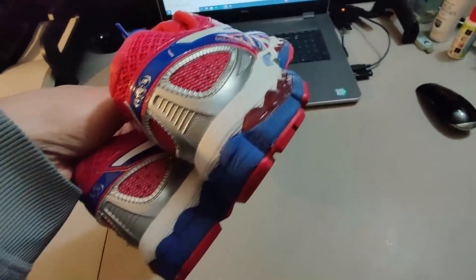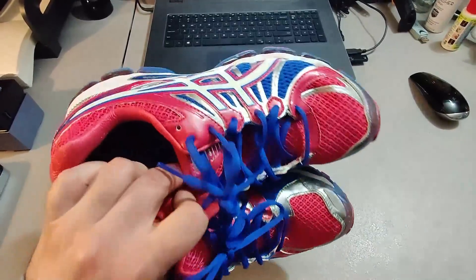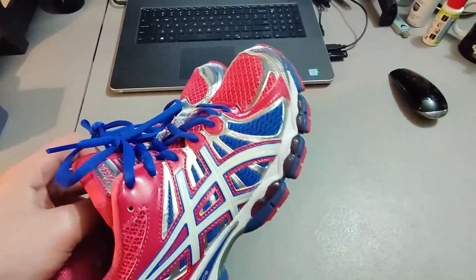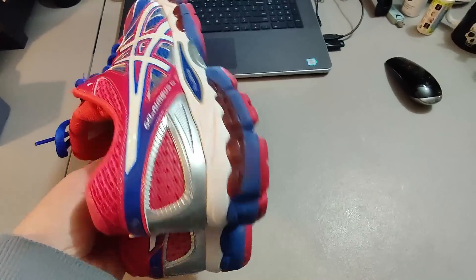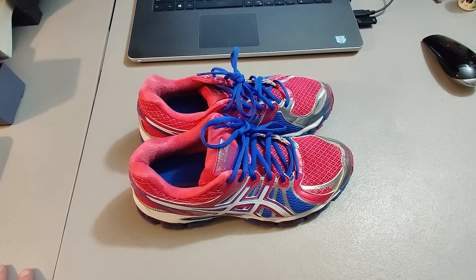Here are some Asics shoes. I don't remember exactly where I got these — I pick up so many similar pairs. I had somewhere between $1 and $5 into them and sold them for $30 plus shipping.